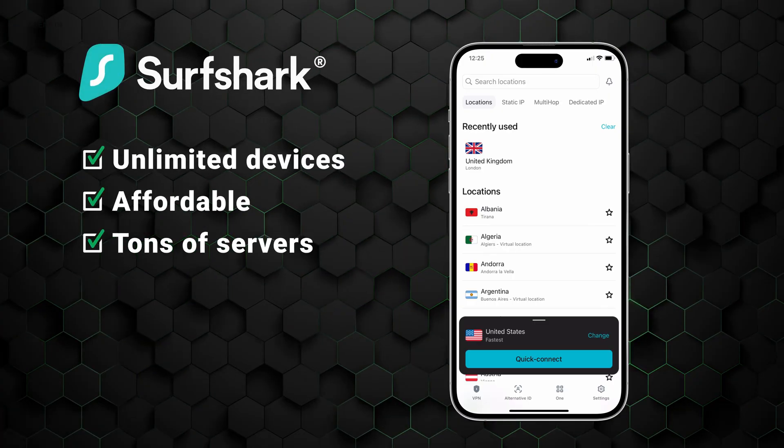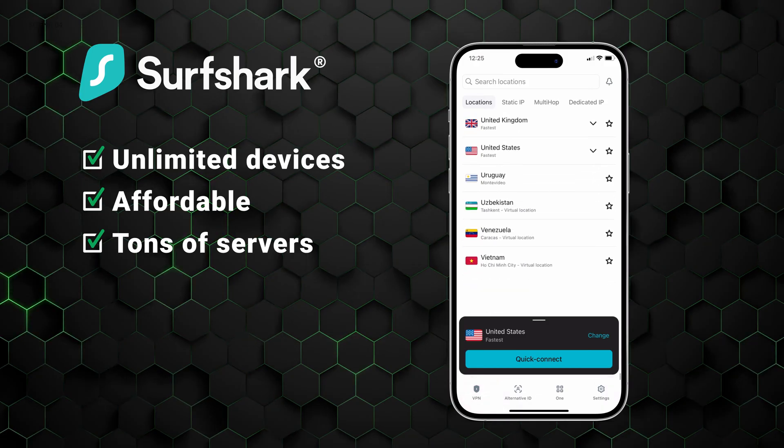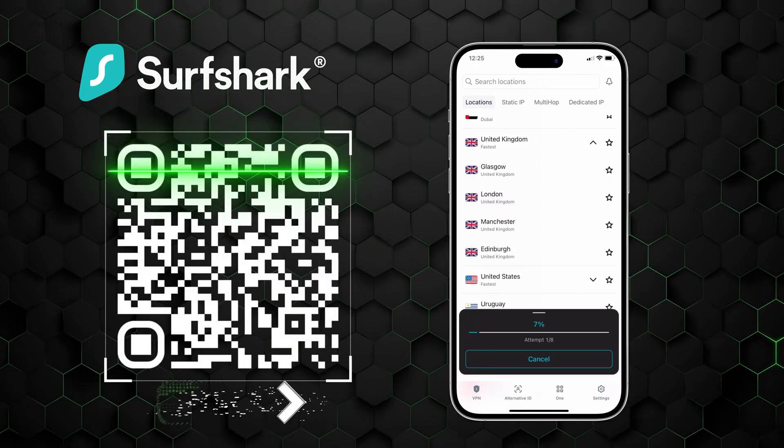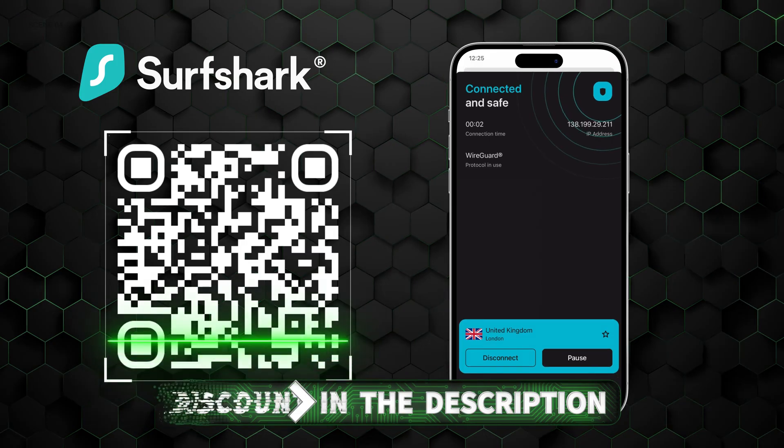Let's take Surfshark, for example, which is another good VPN for BBC iPlayer as it has tons of UK servers, unlimited devices, and is really affordable. You can scan the QR code on screen to get the best pricing, or find the links for the best VPN deals below.